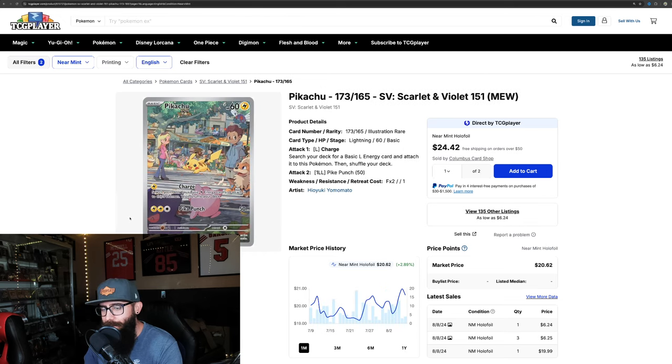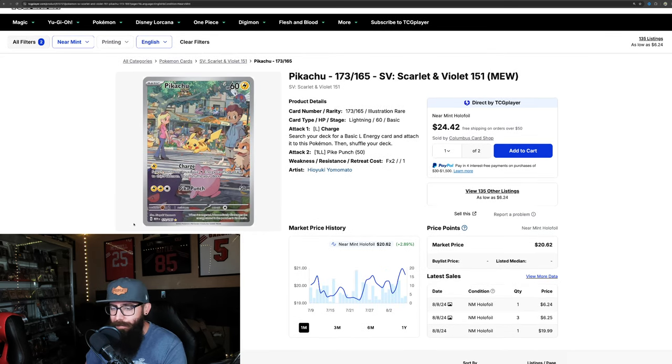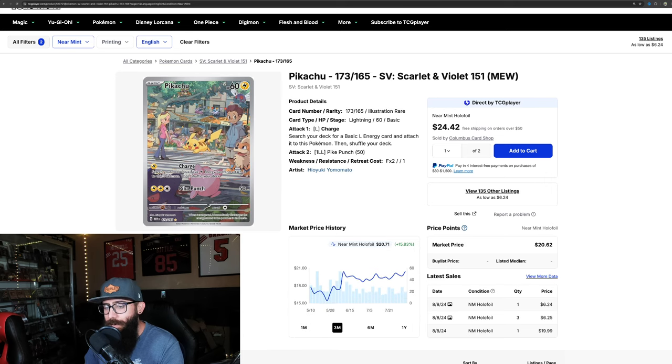The Pikachu on the one-month chart is up 2.8% — not moving too big. Pull out to the three-month though and it's up 15%, so some pretty decent gains. The Pikachu card is a great looking card, but there's something left to be desired with it for me personally — I think they could have done Pikachu a little bit better.